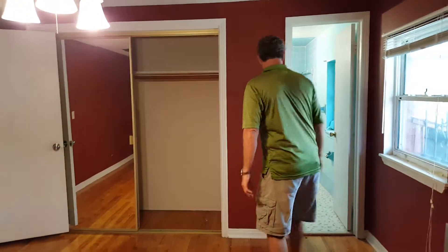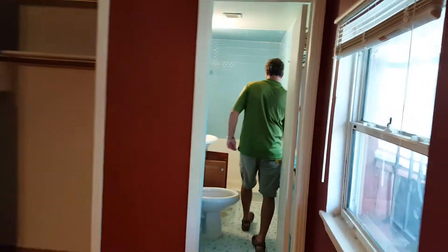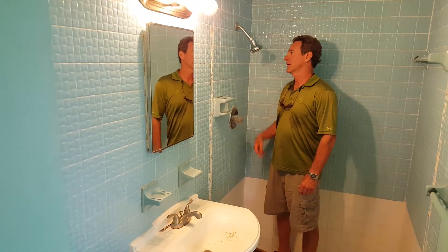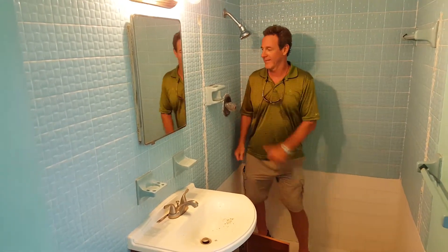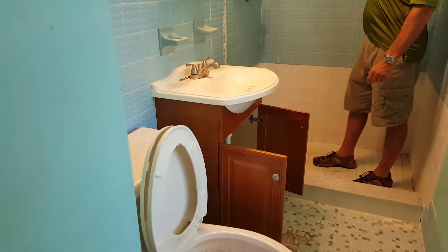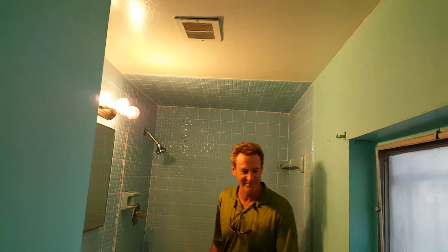We've got the beautiful blue bathroom. I hate these showers — you've got to be little. Alright, blue tile. It'll have to go probably, but I like it. Blue ceiling tile too. Oh man, look at that. It's a tiny bathroom, but that's the kind of house it is.